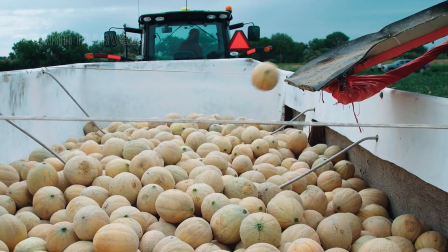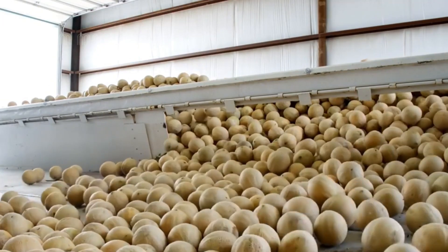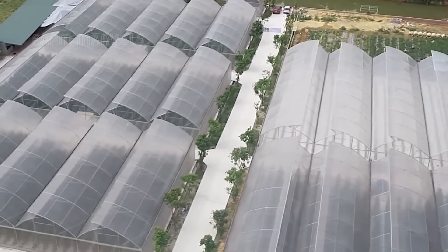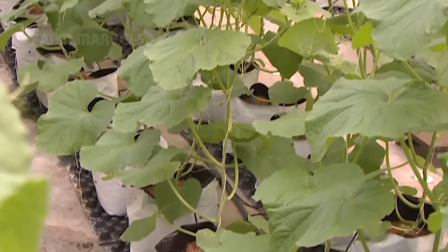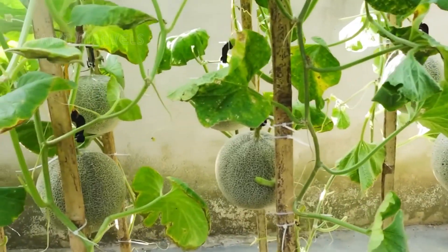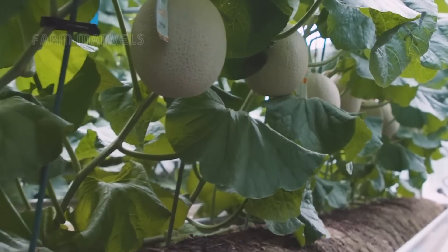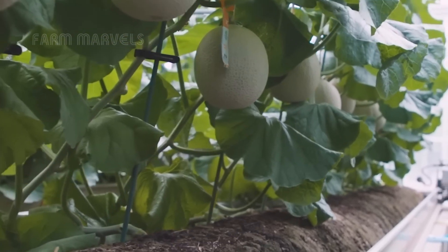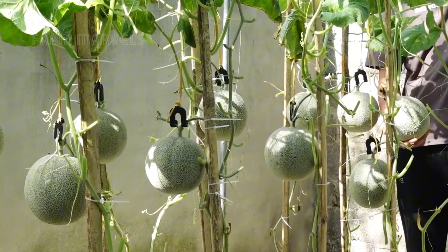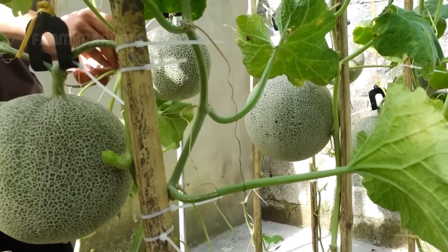As technology reshapes agriculture, the future of cantaloupe farming is evolving. AI-driven precision farming, drought-resistant hybrids, and automated harvesting systems are already being tested across the country. Some scientists predict that vertical farming and hydroponic methods could one day change how melons are grown, reducing land and water usage while increasing yields. Yet many farmers still believe that the best cantaloupes come from rich, sun-drenched soil and the experienced hands of those who have mastered this craft for generations. The balance between tradition and technology will continue to shape the industry.